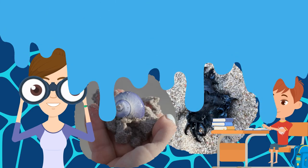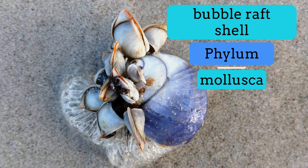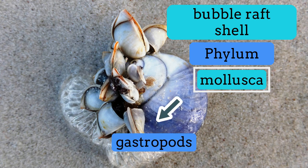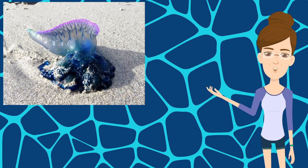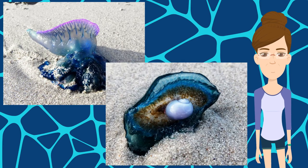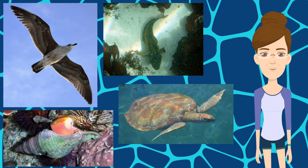Also known as the Bubble Raft Shell, these Violet Snails belong to Phylum Mollusca, a group of animals that includes gastropods like the sea slug, bivalves such as mussels, and cephalopods like octopuses and squid. They feed on blue bottles and by-the-wind sailors. Their predators include fish, seabirds, other mollusks, and turtles.